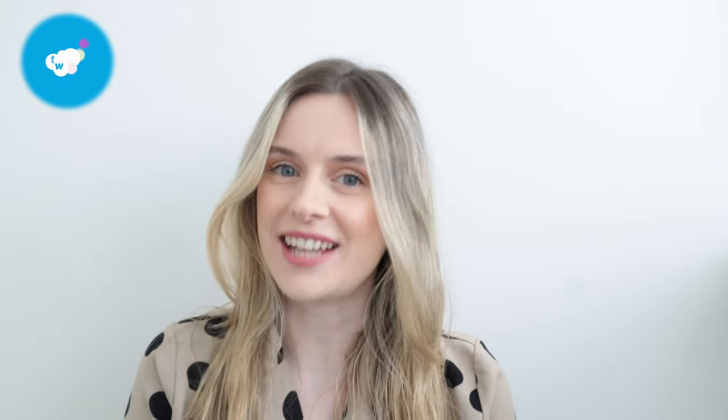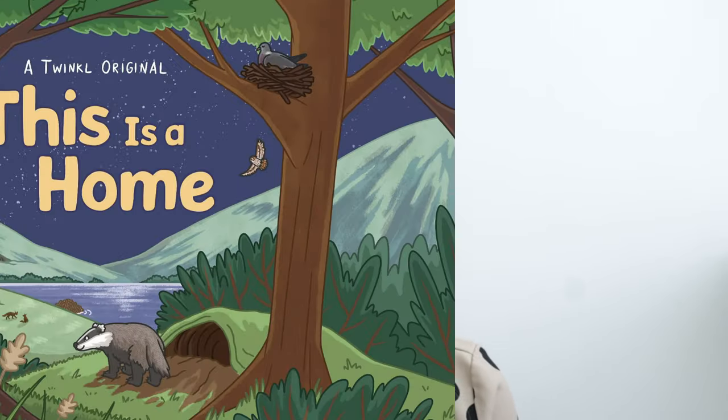Hi everyone! Today we're going to be reading the story This is Home. Remember you can pause the video at any point and press play when you're ready to continue.